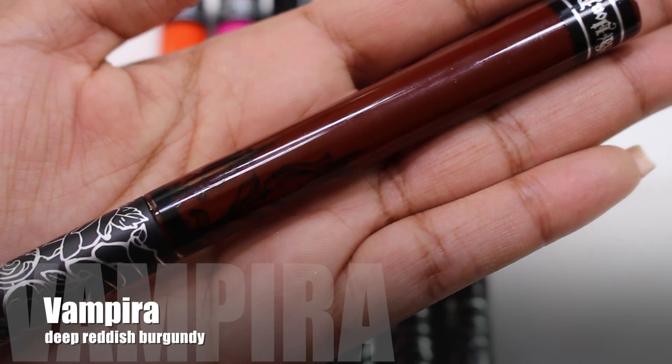Vampyra is described as a deep reddish burgundy — and it's the shade I'm currently wearing. It's a bold, brownish deep wine red shade with a bit of a golden, almost iodine quality to it. It's a little tricky to look at because it's very brown-based, but it's a great vampy lip. It would be perfect for fall months. It's opaque in one go, and you can apply a second layer for full opacity.